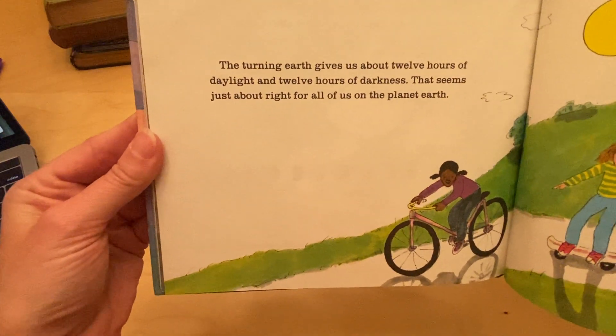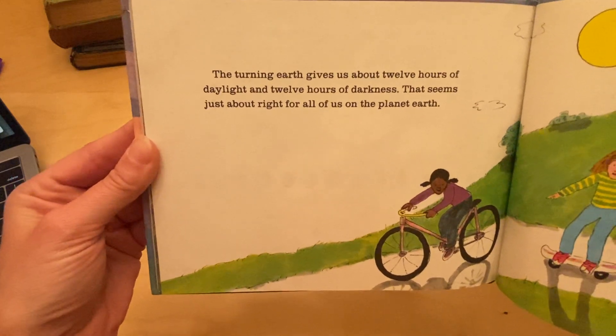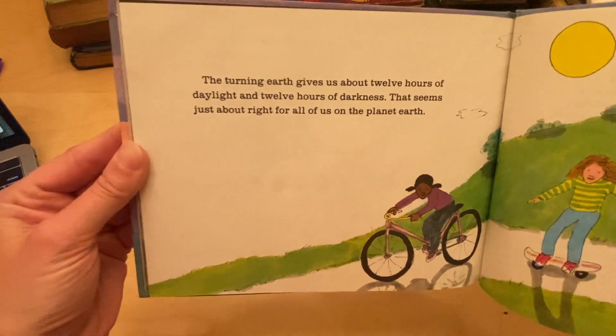The turning earth gives us about 12 hours of daylight and 12 hours of darkness. That seems just about right for all of us on the planet earth.